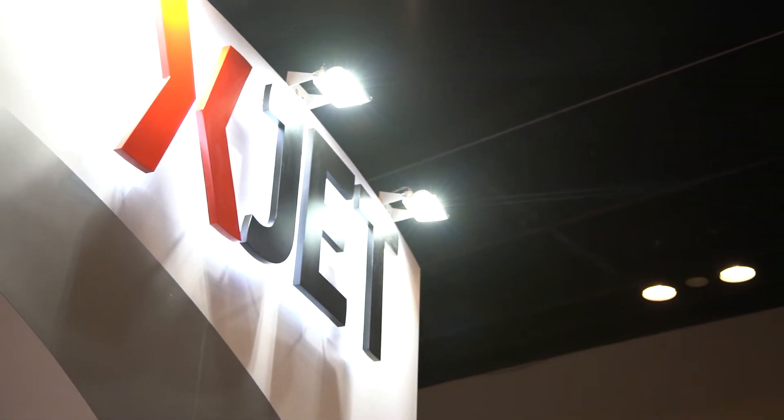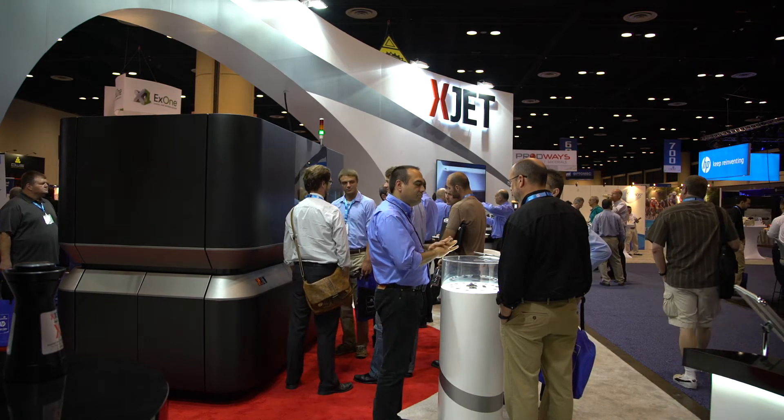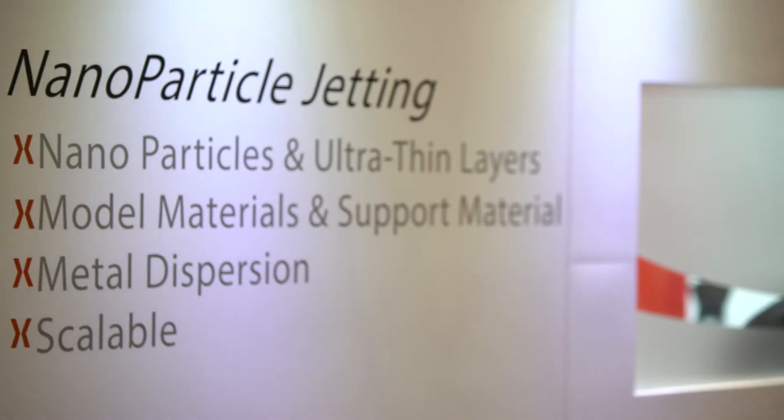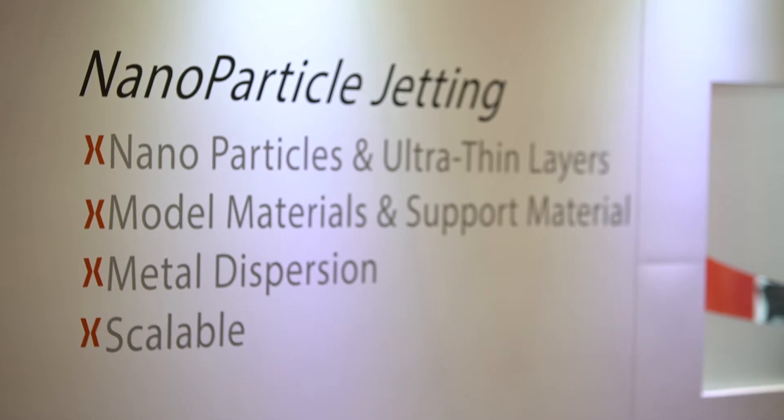The technology is unique in three different dimensions. The first dimension is the details. Since we named the technology nanoparticle jetting, we are dealing with nanoparticles — very, very small, fine metal parts suspended in a liquid. The first benefit and uniqueness is the size of the particles and the layer thickness, which is a couple of microns. This allows us to give the user very high smoothness, precision, fine small details, and thin walls.